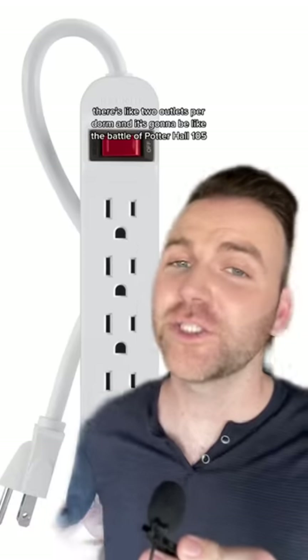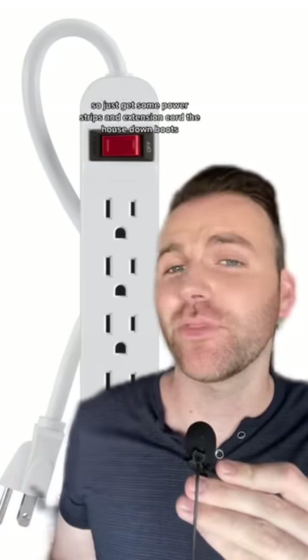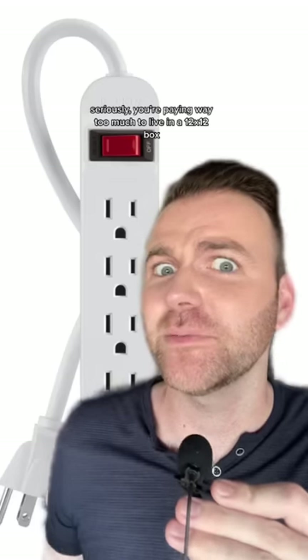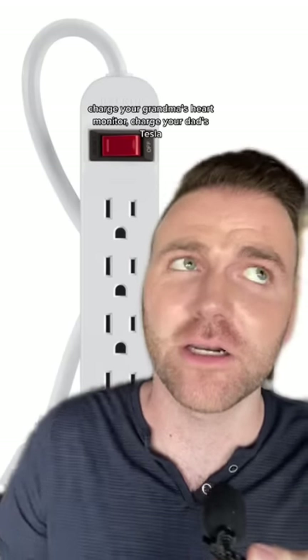It does not work on your face though — not that I tried it. Finally we have a power strip. There are like two outlets per dorm room — it's going to be like the battle of Potter Hall 105, fighting with your roommate over them. So just get some power strips and extension cords. Seriously, you're paying way too much to live in a 12 by 12 box and electricity is included. Charge everything. Charge your grandma's heart monitor. Charge your dad's Tesla.